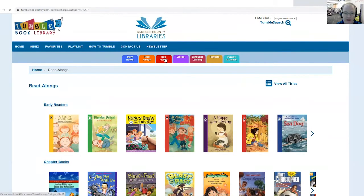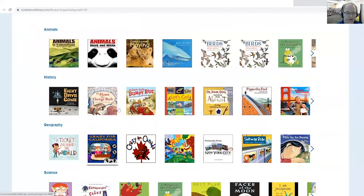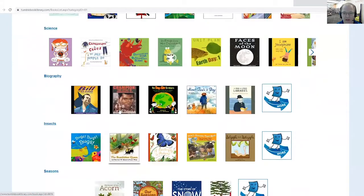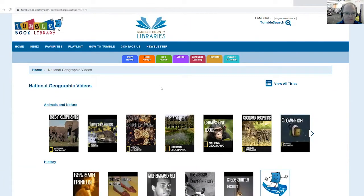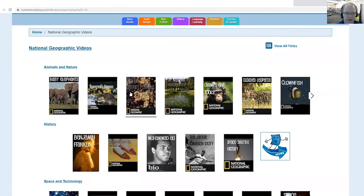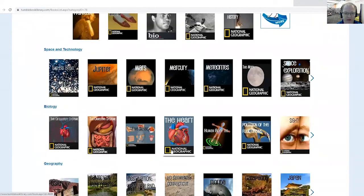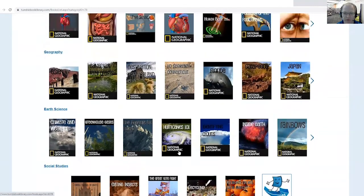We have nonfiction books — books about true facts, anything from animals to history, biography, lots of awesome things there. There are even some videos from National Geographic. So you've got animals and nature — that's always popular with the kiddos — history, space and technology. So lots of different choices for little short videos.